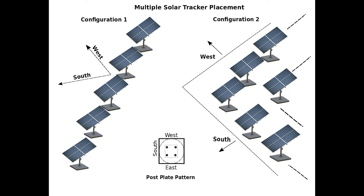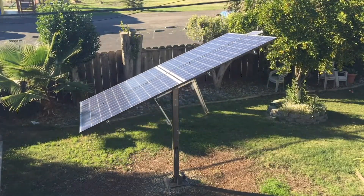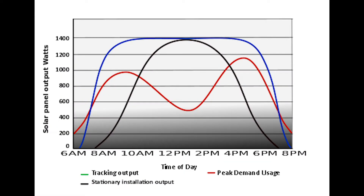The SunTactic Solar Tracker is a dual axis tracker. This type of tracking can tilt the panels at very steep angles to absorb maximum solar energy all day long through each season of the year.